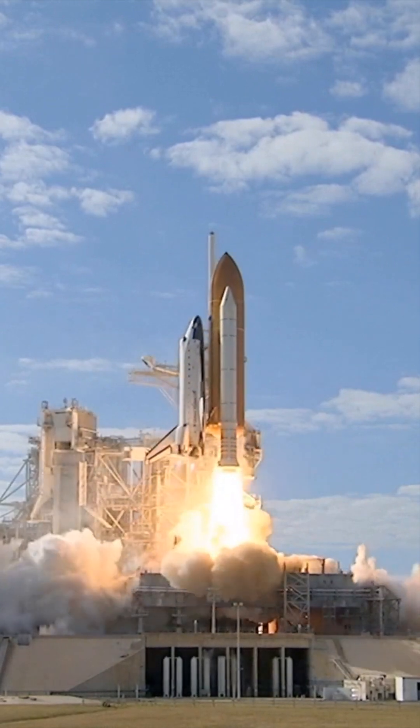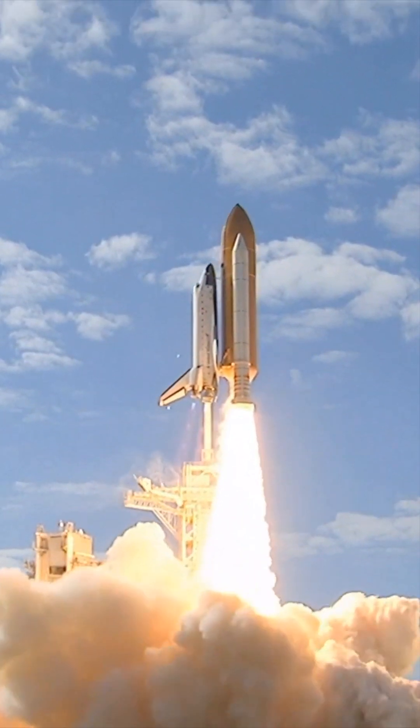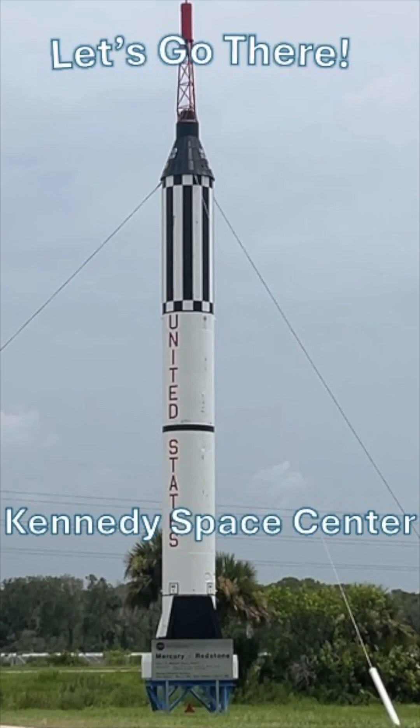Lift off Space Shuttle Atlantis. Please subscribe, and for more on NASA and the history of spaceflight, see my Let's Go There at the Kennedy Space Center.